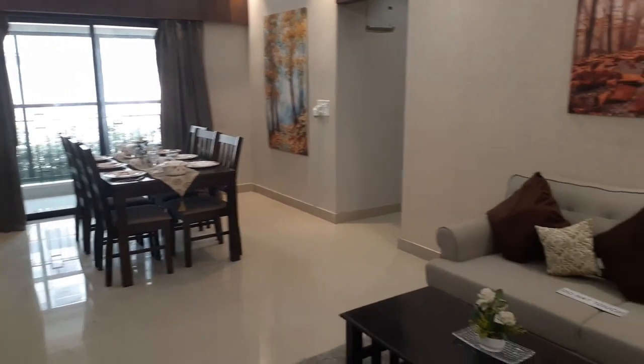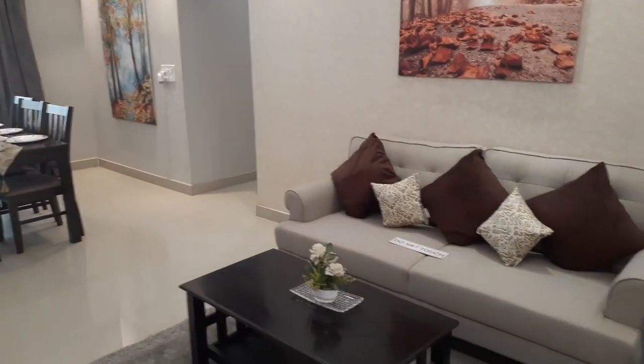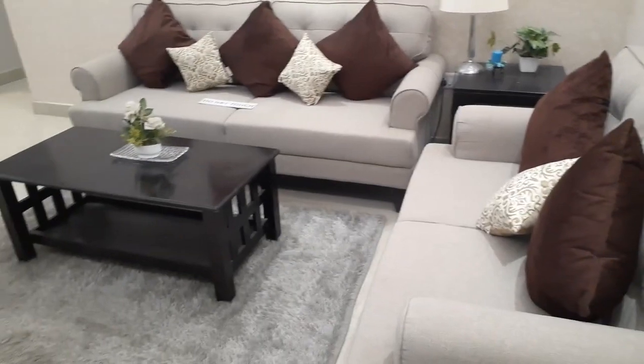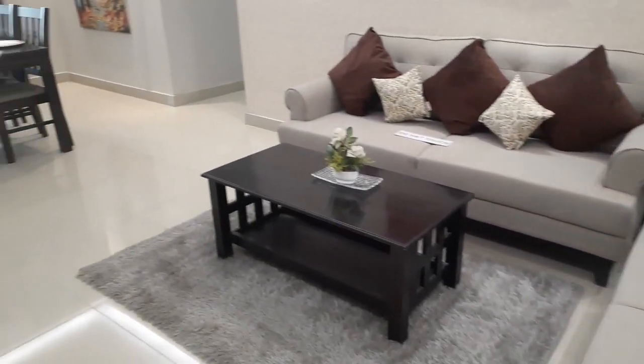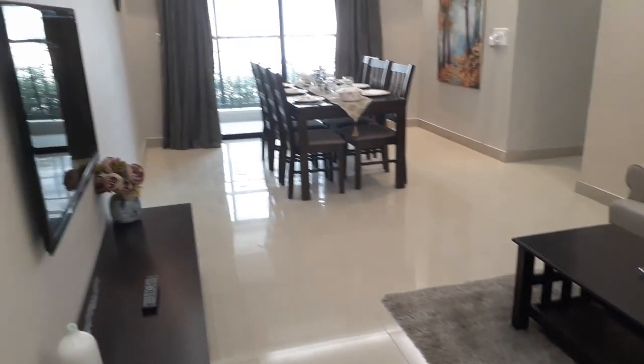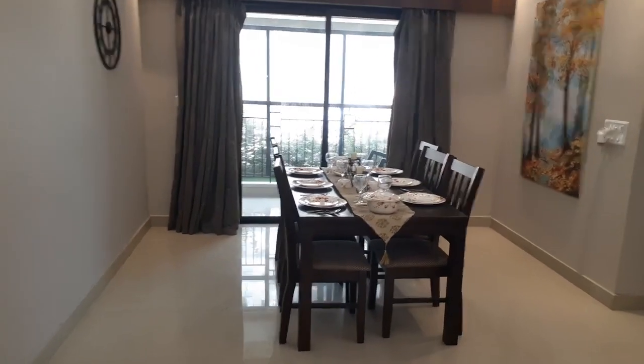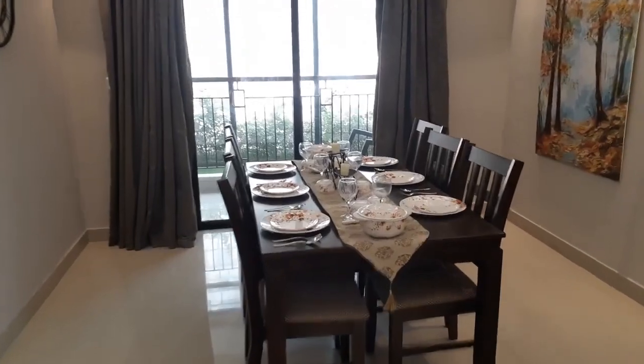This is a three BHK apartment of 1250 square feet sellable area. You can see this is our living cum dining area, excellently designed and decorated. And come this side — this is the dining space.